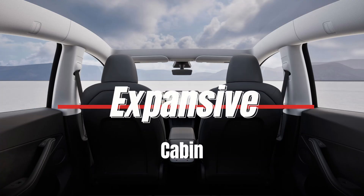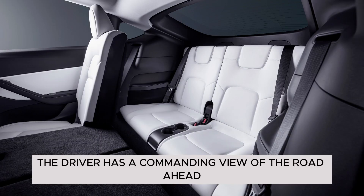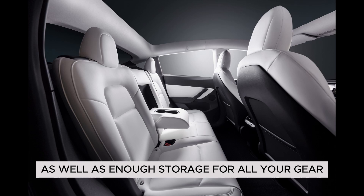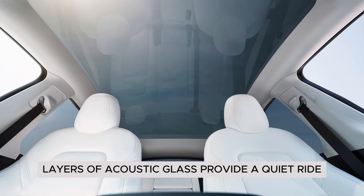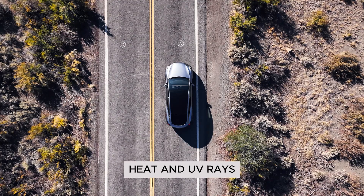Expansive cabin: with an elevated seating position and low dash, the driver has a commanding view of the road ahead. Enjoy plenty of legroom in both the front and rear seats, as well as enough storage for all your gear. All-glass roof: enjoy an airy and open feel, with layers of acoustic glass providing a quiet ride as well as protection from glare, heat, and UV rays.